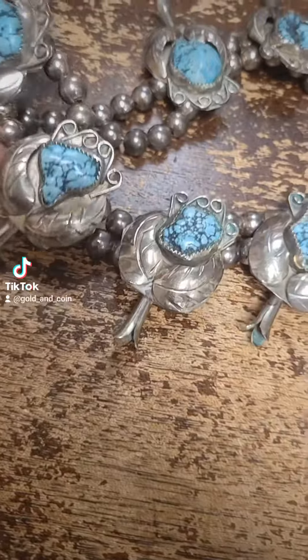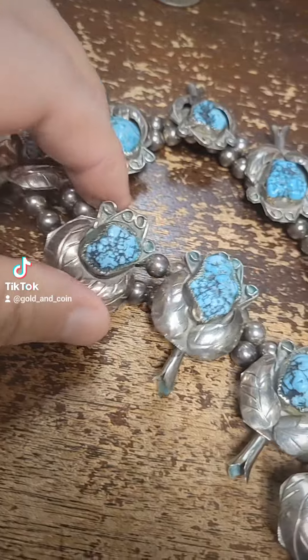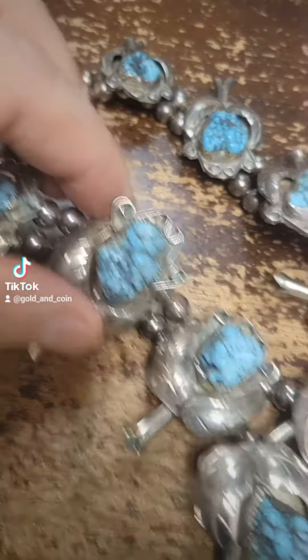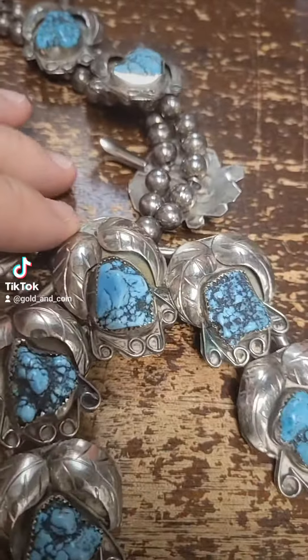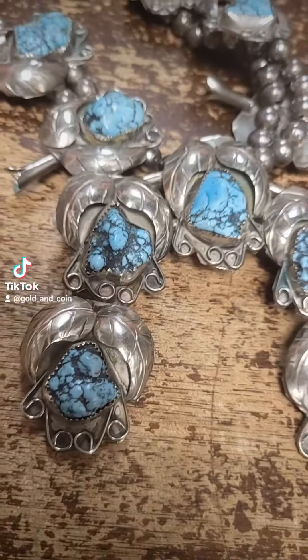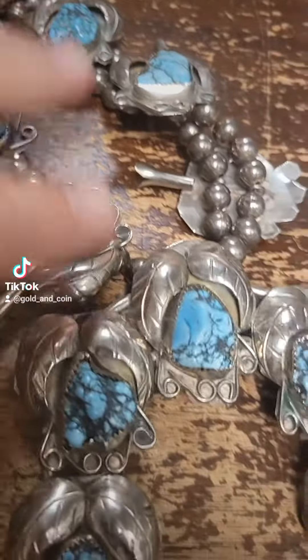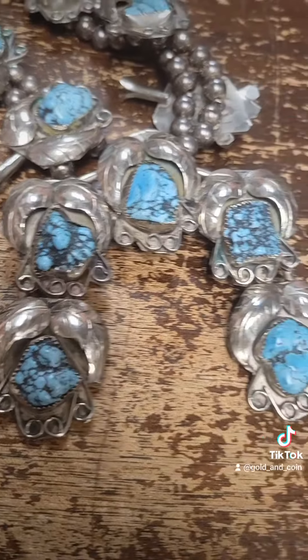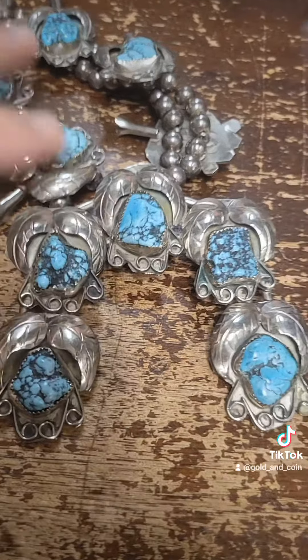But this is a squash blossom. This is custom made to each piece of the turquoise. These are absolutely beautiful and bring a huge premium, so I'm going to probably just put this in my safe and keep it, because I used to get these in quite a bit, but lately I haven't gotten too many.